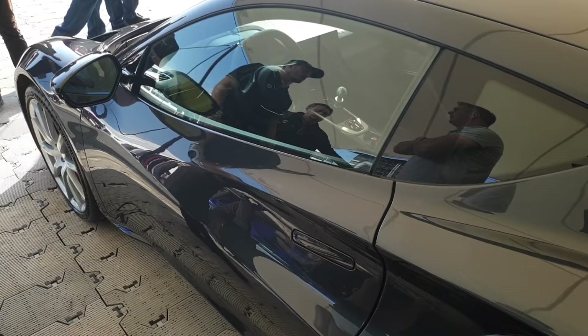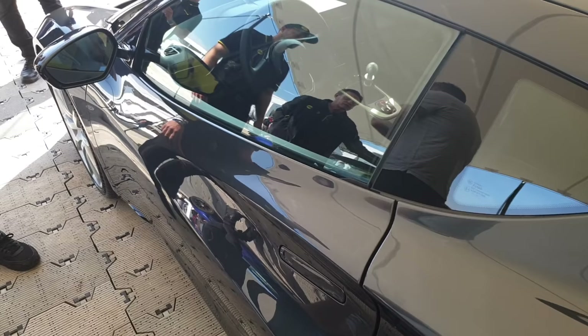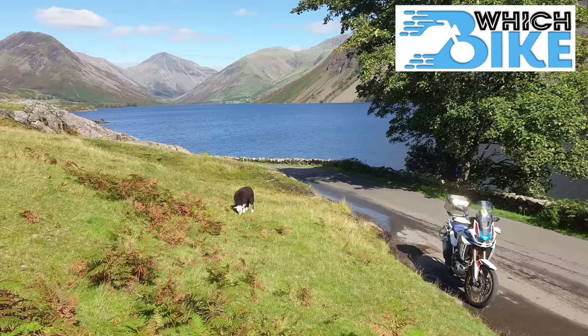Right, moment of truth guys. The moment of truth of seeing the car and how fabulous it is. Because it's the V6 engine. So you pop one there, open the door out.